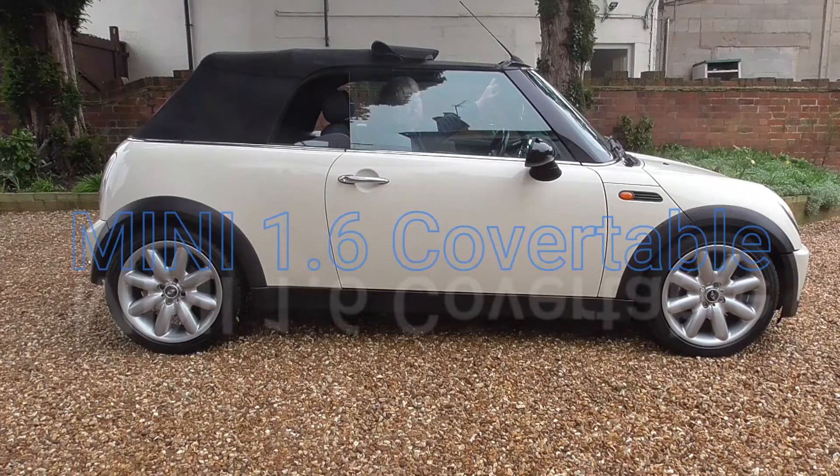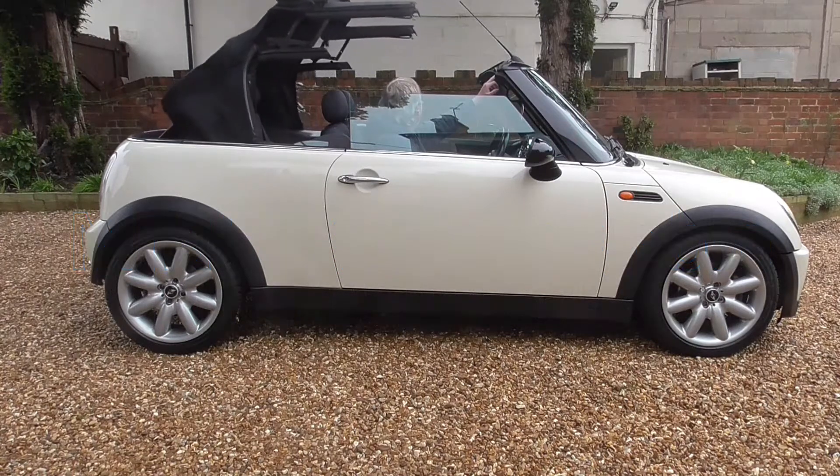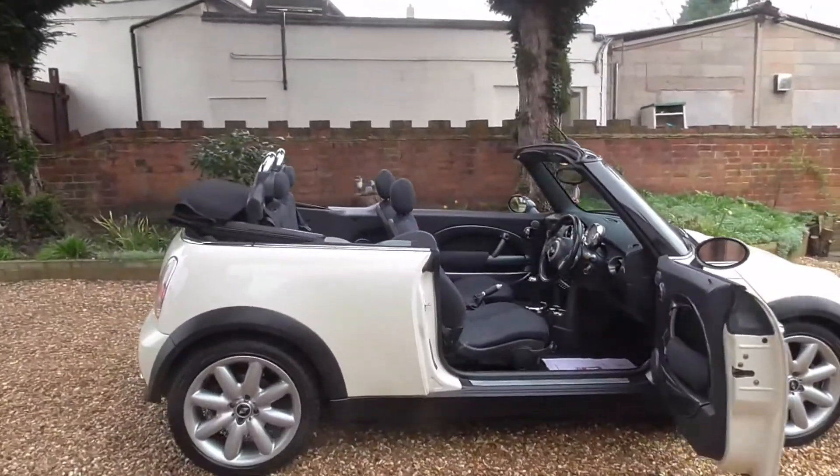Mini Convertible 1.6, part service history, excellent condition inside and out. 3 months warranty with this Mini, warranty wise approved dealer. Part exchange welcome, HPI clear, open 7 days a week.